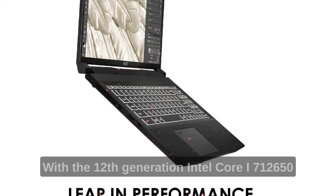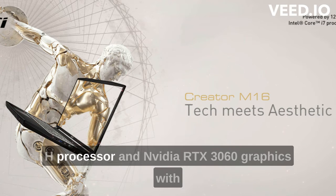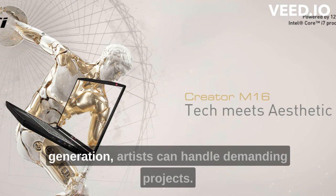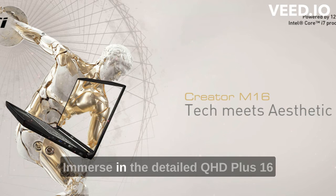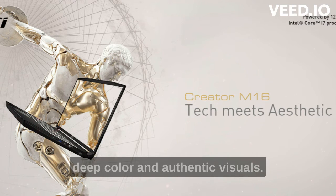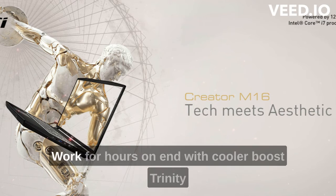With the 12th generation Intel Core i7-12650H processor and NVIDIA RTX 3060 graphics with ray tracing and increased power from the previous generation, artists can handle demanding projects. Immerse in the detailed QHD Plus 16:10, 60Hz, 100% DCI-P3 display quality that enables deep color and authentic visuals.